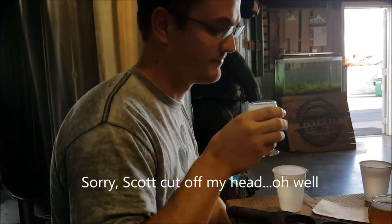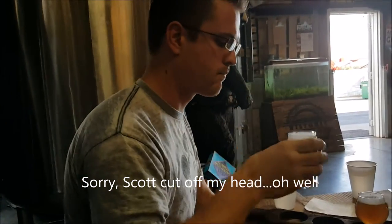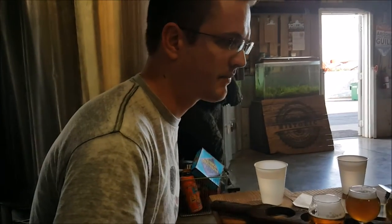Aaron is now drinking the Eternal Sunshine Session IPA. Very sessionable beer, low ABV, for those hot days. Aaron, what do you think?